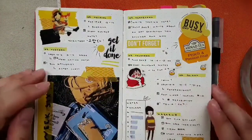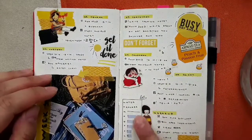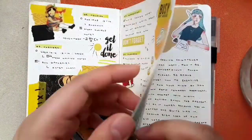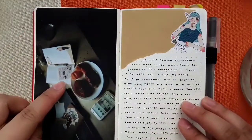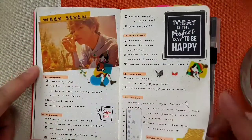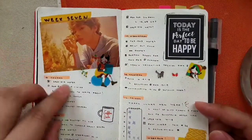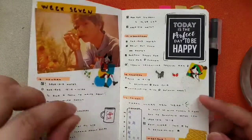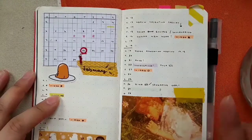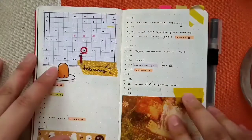This is when I started using the water tracker. Week seven — I like to add photos and I use my midliners to headline the date. This is also when I stopped using my Muji monthly planner and wrote it in here instead.